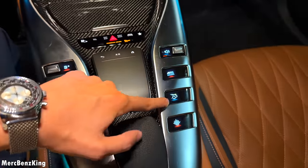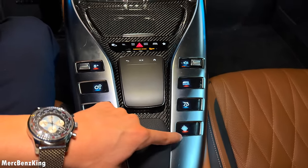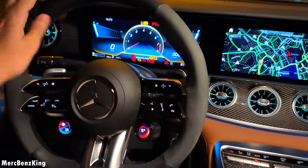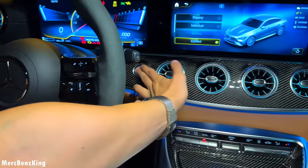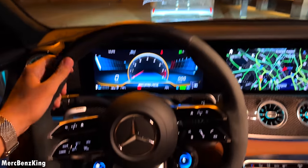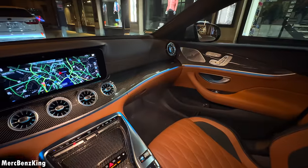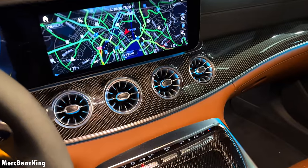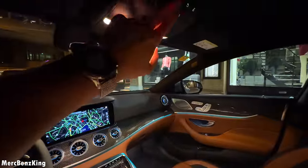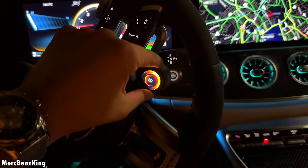This is also new — this used to be the exhaust button but now it is called the sound button, of course due to the electric power. When you start the engine it will always start in comfort mode, which is indeed fully electric. So you can just drive around in ultimate silence through the city. Beautiful glossy carbon fiber dash with the ambient lighting.